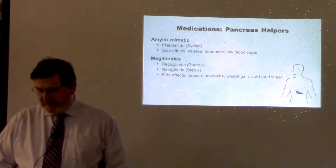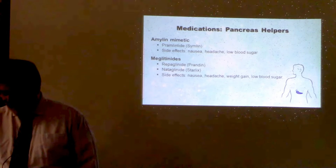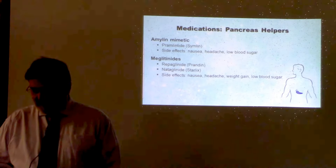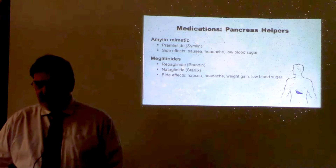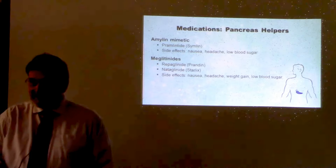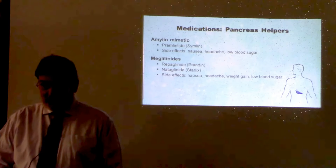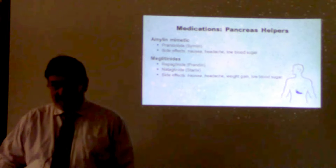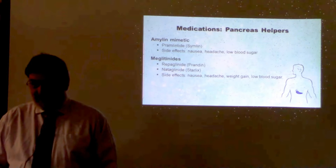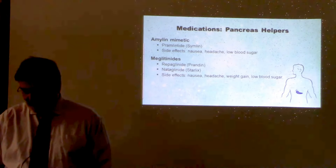Other pancreas helpers include the injection Symlin, which is given just before a meal to stimulate the pancreas to release insulin. Common side effects include nausea and headache. This is a drug they can use to combat the post-meal rise in blood sugar — it acts for a short period of time. You take it with a meal and it helps take care of some of those extra carbohydrates.